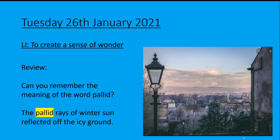Hello Year 5s and welcome to Tuesday the 26th of January. This is our second English session for this week and if you remember, we are writing a prologue based on the prologue of the Nowhere Emporium. Let's see what we can remember from yesterday.